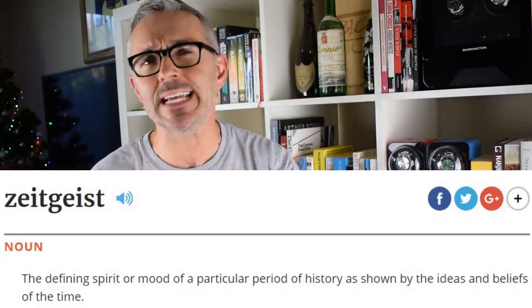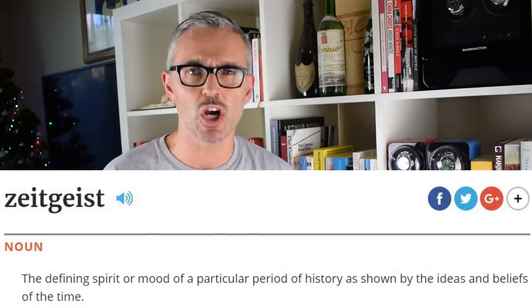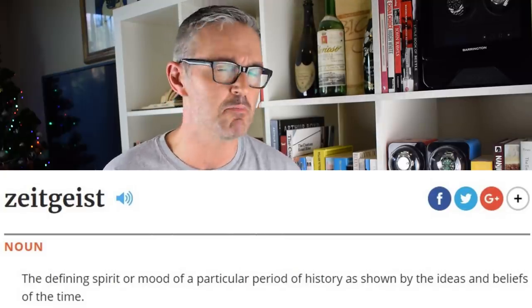This one is called the Zeitgeist — a German word meaning to have captured the spirit and mood of the times. Have they? Let's flip the camera and find out.